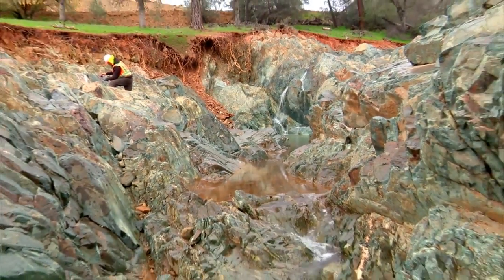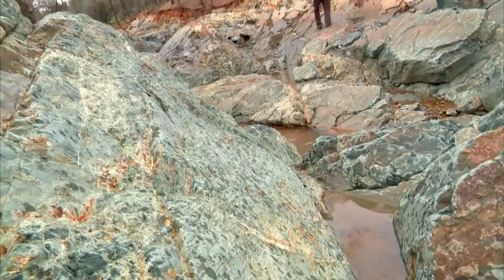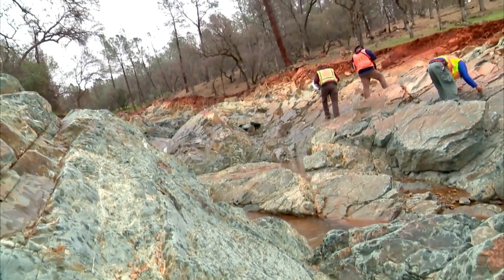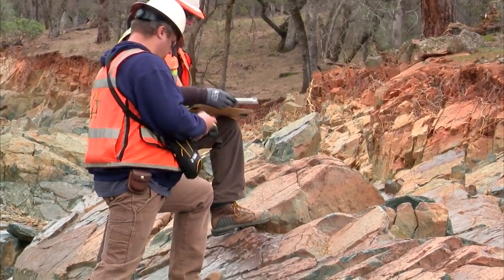The water has just washed out this more friable, loose material. So when we see something like this, we want to record where it is on the map — we draw a line on the map showing where it is.